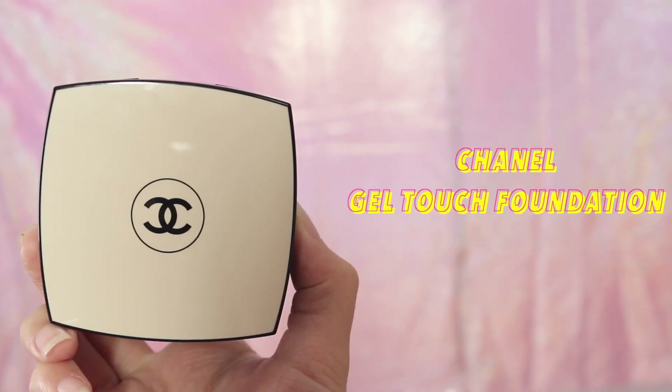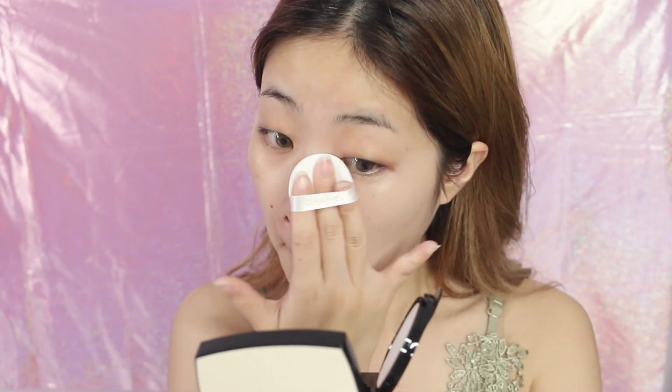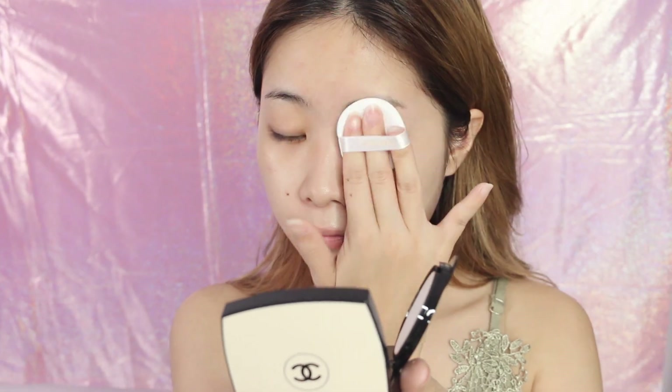For this makeup I'm going for a radiant rosy dewy look, so I'm going to use the Chanel gel touch foundation to brighten up my complexion. This foundation is great for your everyday healthy glowing makeup. However if you're looking for a full coverage foundation this is definitely not going to be your choice because it only provides light coverage. Nonetheless this foundation helps to even out your skin tone and bring a hint of rosiness to your skin. I'm applying it using the tapping motion and it blends pretty well, leaving my skin with a sheer dewy finish.